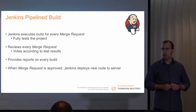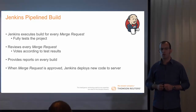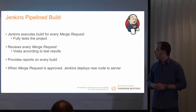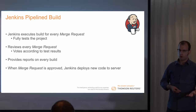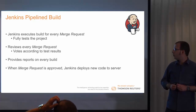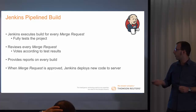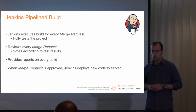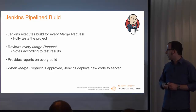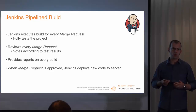As I mentioned, for every Merge Request, Jenkins executes a full build of the system on the new code. Jenkins is actually treated as another team member — if all team members vote for a certain Merge Request, then Jenkins also votes, and we decide whether to accept the Merge Request according to Jenkins' decision as well. Moreover, Jenkins provides us with build reports for every build: which tests failed, running times, etc. And of course, when a Merge Request is approved, Jenkins deploys the new code to our production server.